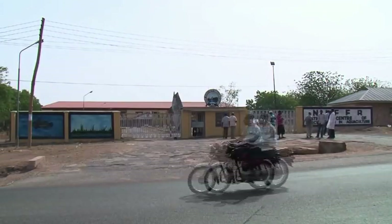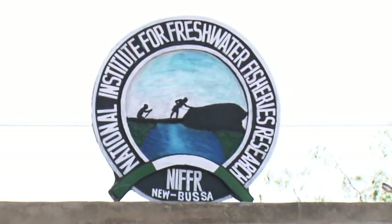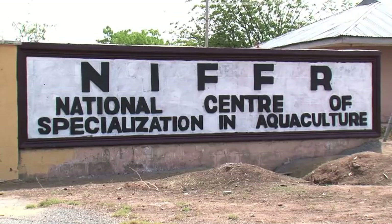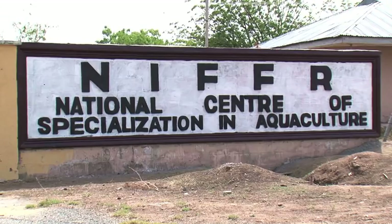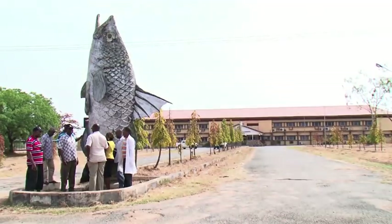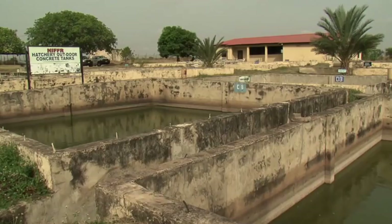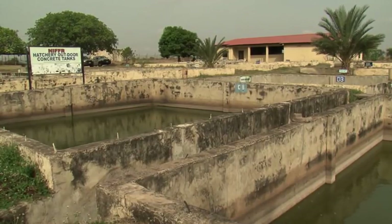In this specialized center for aquaculture of the National Institute for Freshwater Fisheries Research in Nigeria, numerous researches have been conducted on tilapia and catfish. This giant fish-shaped monument, eye-catchingly towering in the middle of the yard, is the very epitome of the area of interest of the institution.